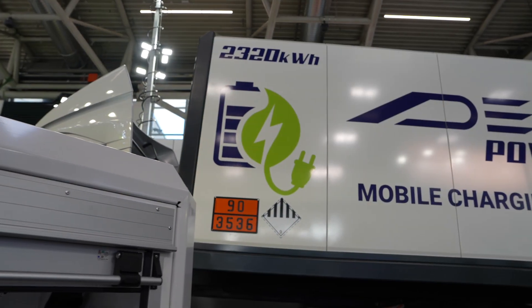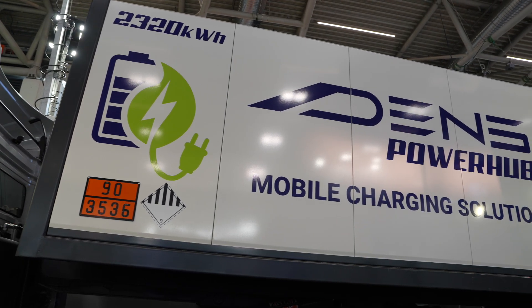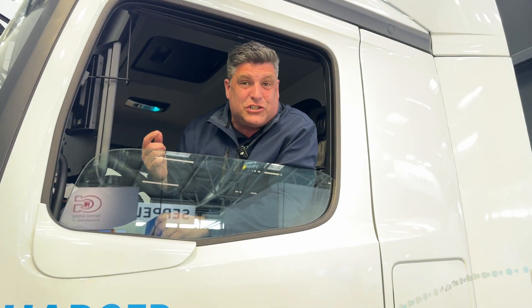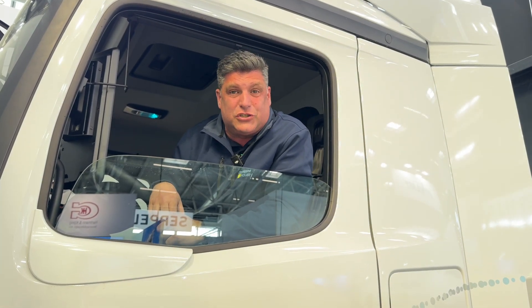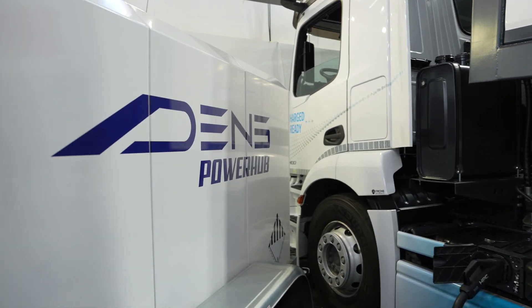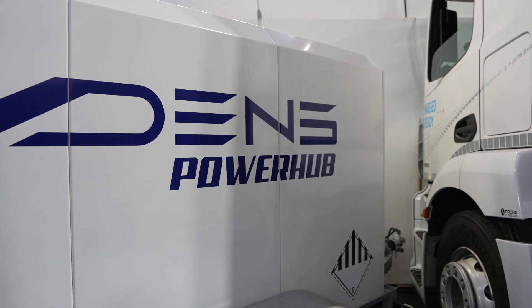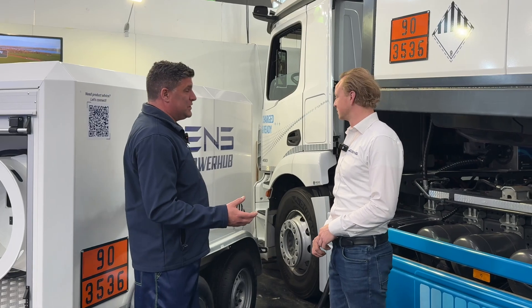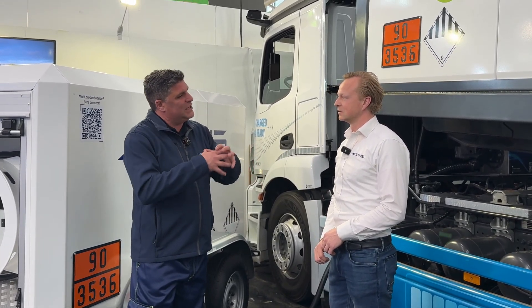Hey folks, I'm at Bauma here with Dens, and I'm charged and ready because I'm in an electric truck that is towing 2.3 megawatts of energy, delivered to the job site with an electric truck. We're stood next to another power hub which is actually charging this vehicle. This is crazy — an electric truck literally taking this huge thing to site, and also a towable power hub as well. Tell me why all of this is so important to bring together here at Bauma.